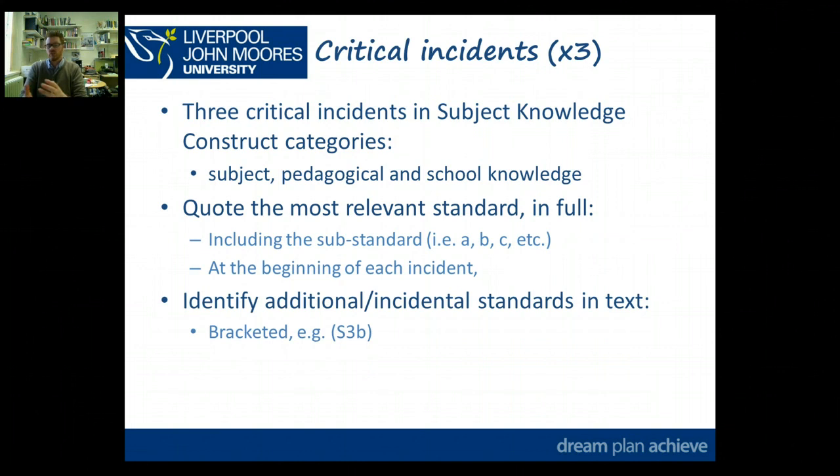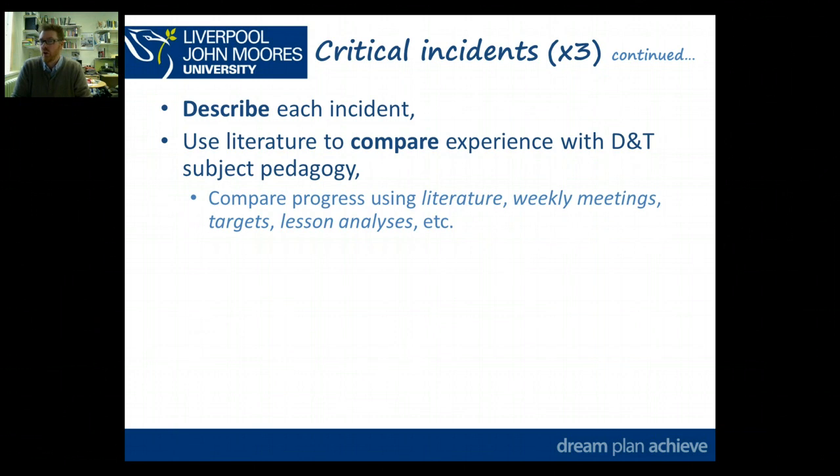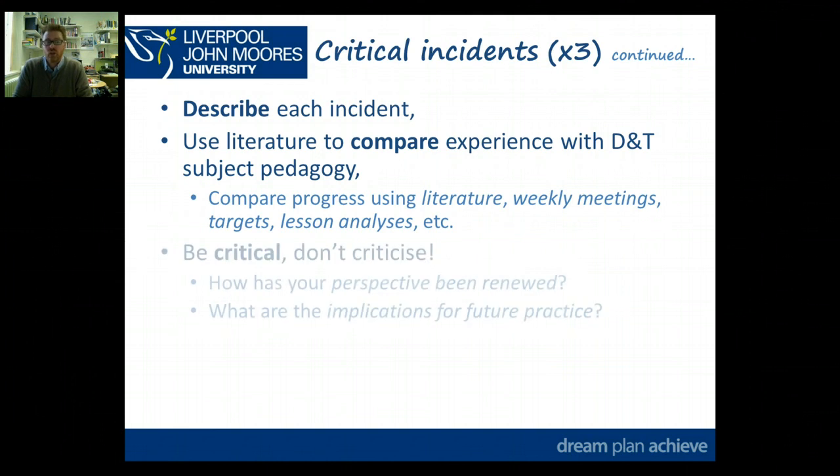Within that, you're also going to identify additional or incidental standards within the text. So you might be referring to S3A as your main overarching one, but within your reflection you might make statements which relate to other standards. Just like you would cite some literature, put it in brackets at the end of the sentence — so if you're referring to something which links to S3B, just put that in brackets at the end of the sentence, demonstrating your understanding of how you're meeting standards within your experience. Then you'll describe each instance, and you're going to use literature to compare your experience with D&T subject pedagogy.